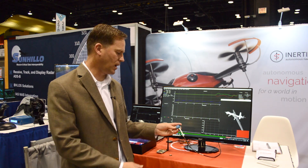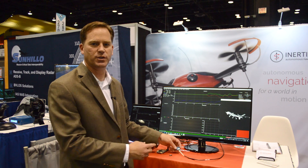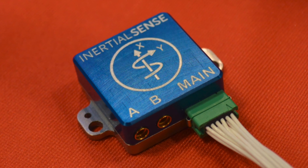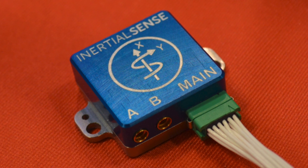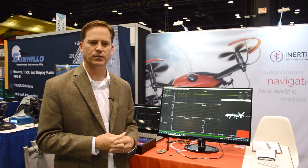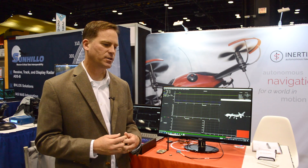We've also added our compassing solution this year. We take two GPS antennas at a one-meter baseline to determine heading in environments where there is magnetometer interference or where a magnetometer-based heading would be challenging. This GPS compassing solution gives us 0.3 degree accuracy on our non-magnetometer-based heading.